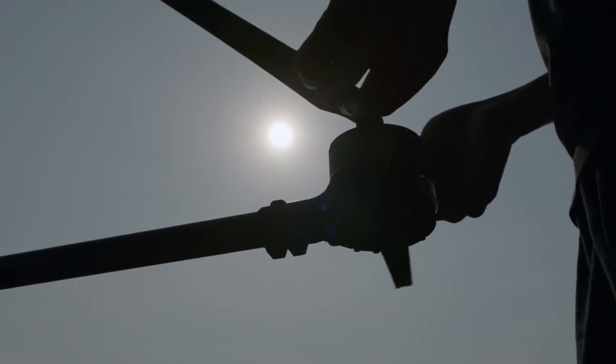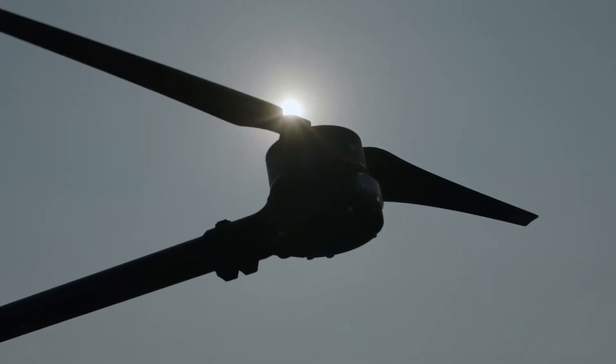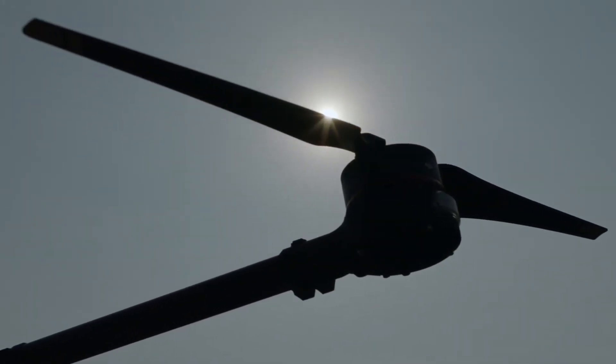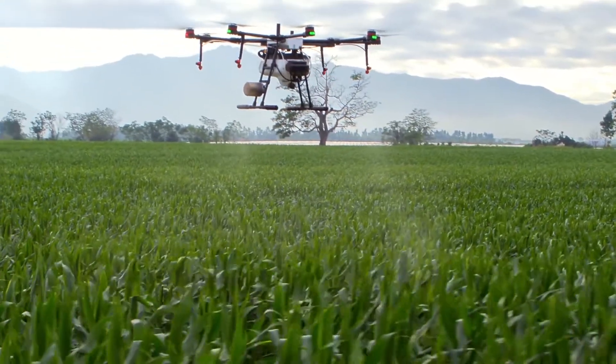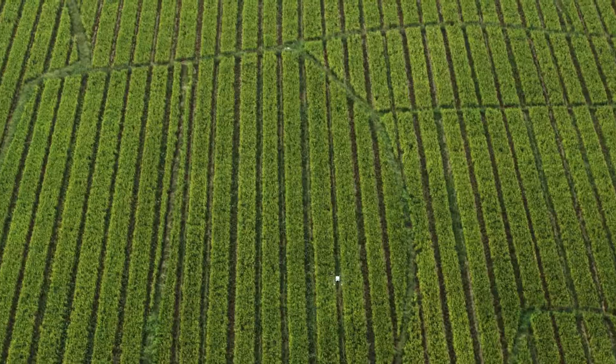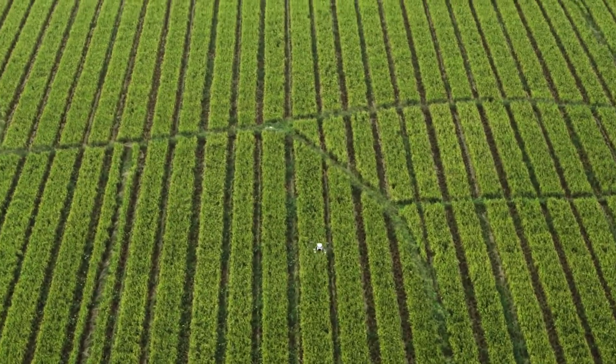In agriculture, how can professionals complete more tasks at a lower cost and effectively handle complex situations to build a competitive advantage? DJI's latest agricultural drone, the MG1P series, dramatically increases work efficiency to operate at the next level.